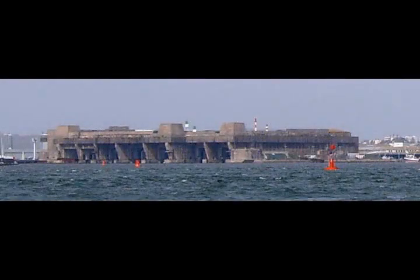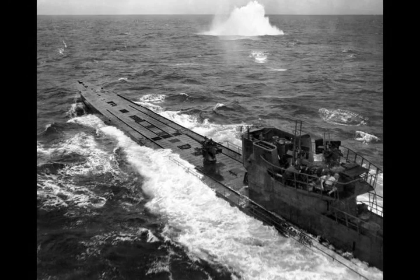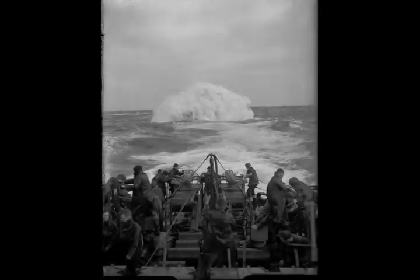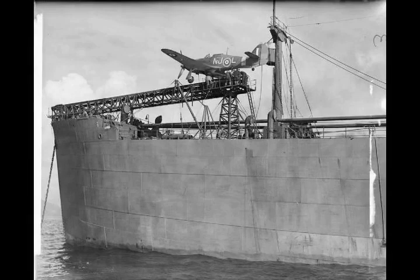In 1939, the Kriegsmarine lacked the strength to challenge the combined British Royal Navy and French Navy for command of the sea. Instead, German naval strategy relied on commerce raiding using capital ships, armed merchant cruisers, submarines and aircraft. Many German warships were already at sea when war was declared, including most of the available U-boats and the pocket battleships Deutschland and Admiral Graf Spee, which had sortied into the Atlantic in August. These ships immediately attacked British and French shipping. U-30 sank the ocean liner SS Athenia within hours of the declaration of war, in breach of her orders not to sink passenger ships.